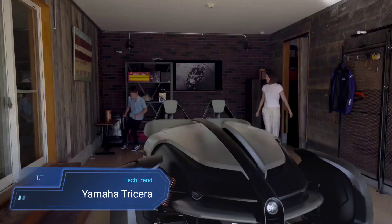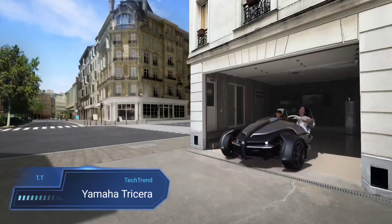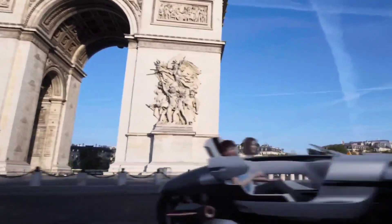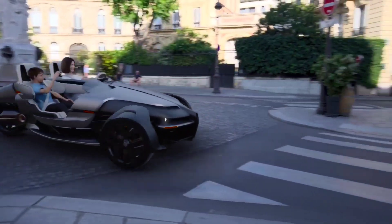Yamaha Tricera. The Yamaha Tricera redefines urban mobility with its innovative three-wheeled electric design, capturing the spirit of urban exciting mobility. Blending the thrill of a motorcycle with the freedom of an open-top car, the Tricera offers an unparalleled driving experience.